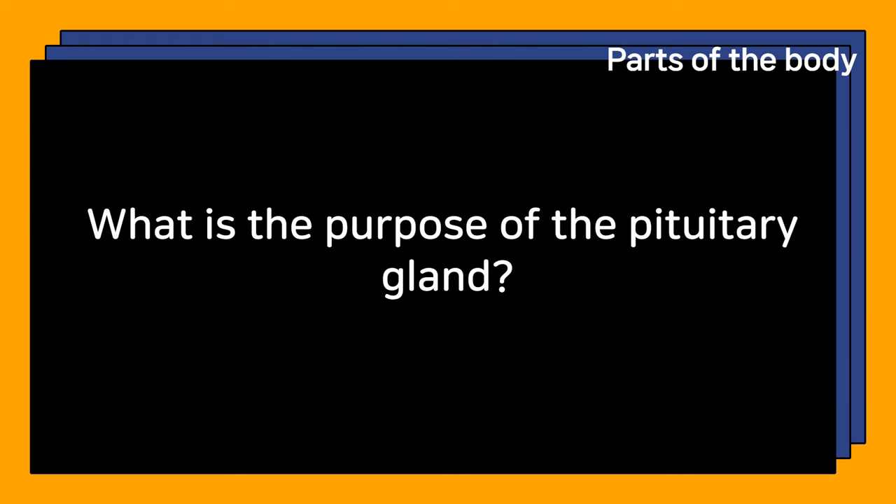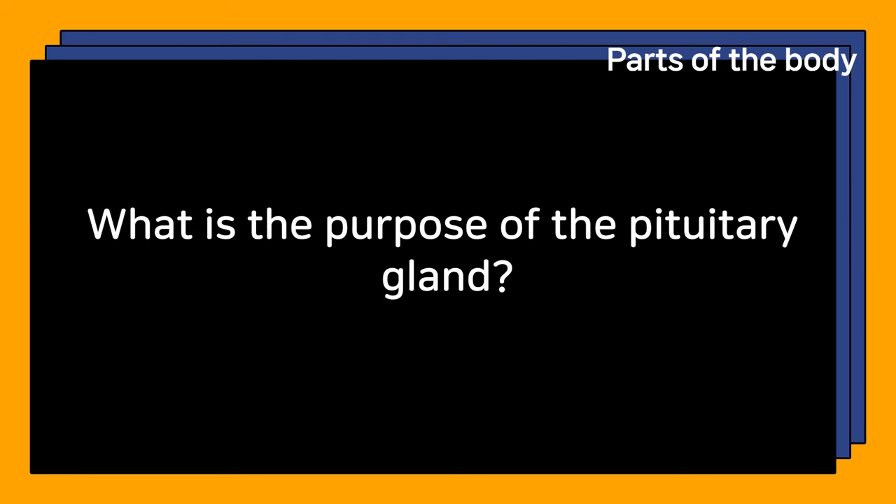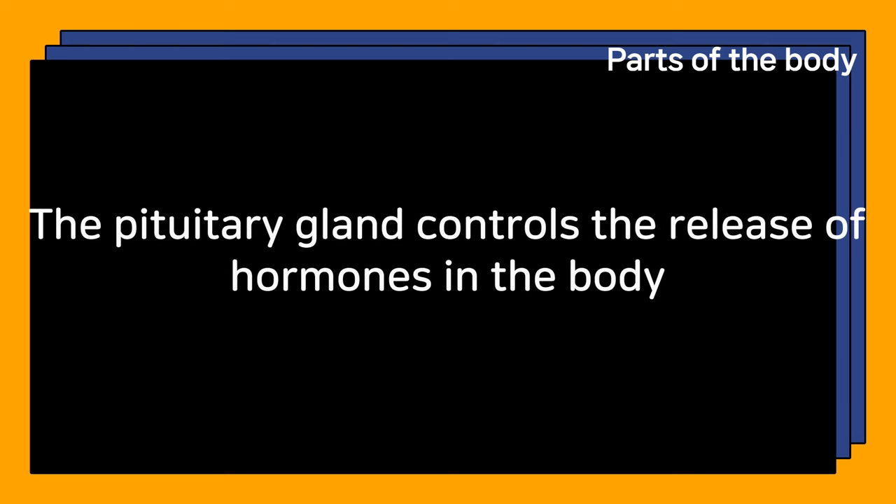What is the purpose of the pituitary gland? The pituitary gland controls the release of hormones in the body.